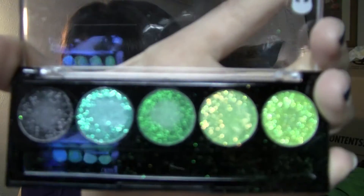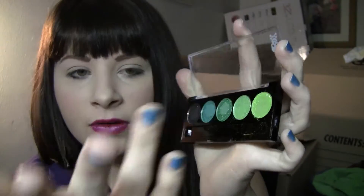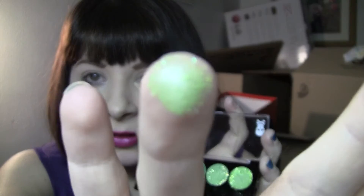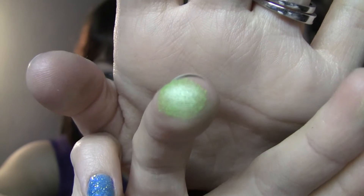Once you get to the actual color of the eyeshadow, it's just a plain matte eyeshadow. There's still some glitter on this one so I'm going to show you. You see a little bit of glitter on my finger, but not a lot — enough to know there is glitter in it. But now that I'm down to this part of it, no glitter. Just that normal green color is what you're seeing right now.